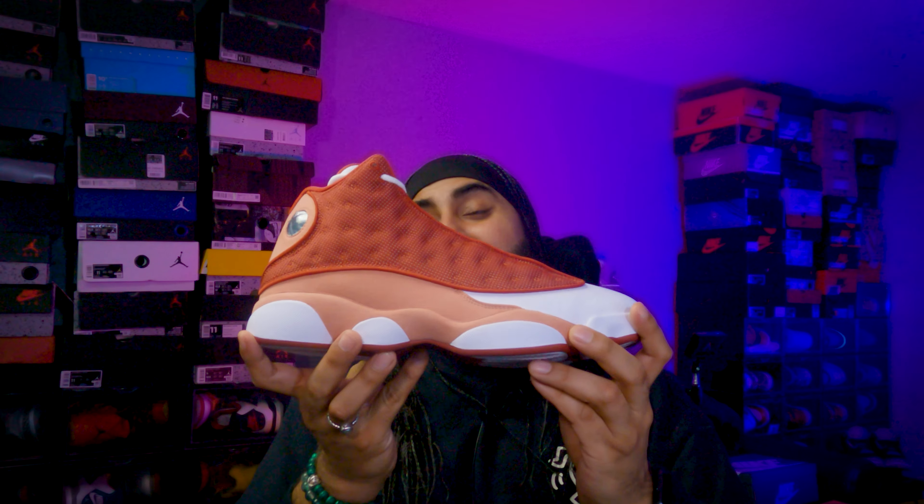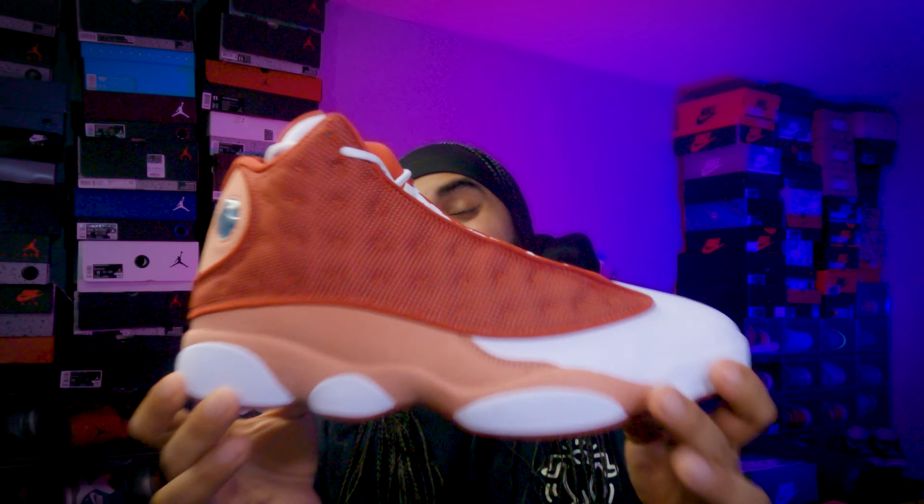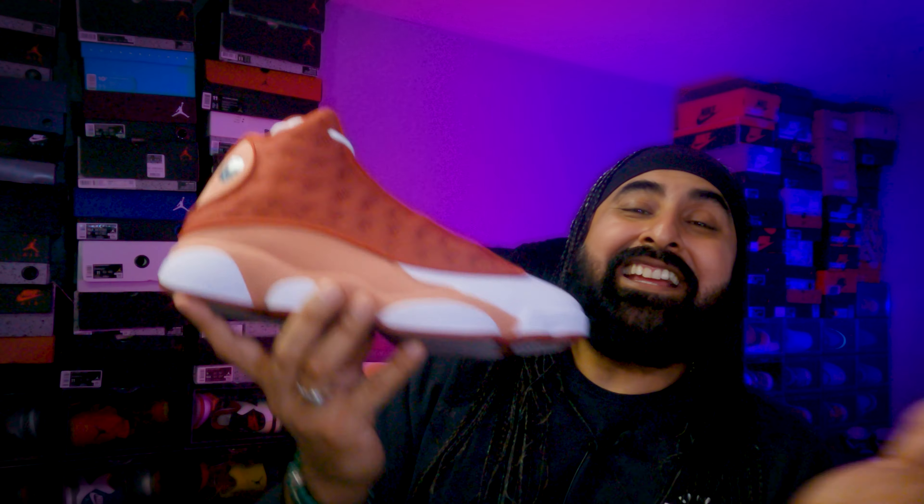Welcome back to the channel guys, hope you're having a great time out there, hope you're all looking after yourselves. Today we're reviewing this magnificent sneaker — this is the Jordan 13 Red Dune, a sneaker very reminiscent of another sneaker.